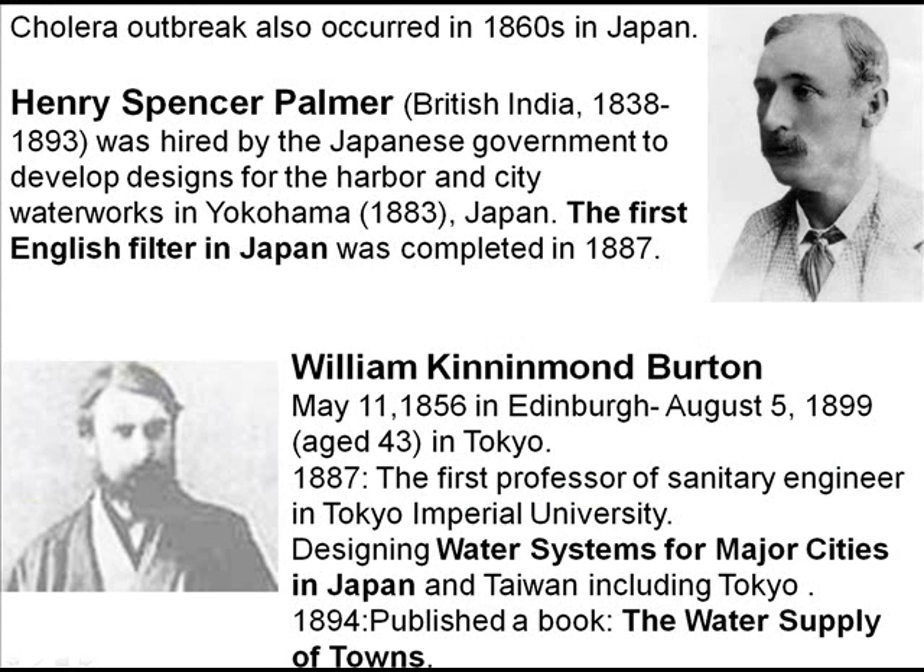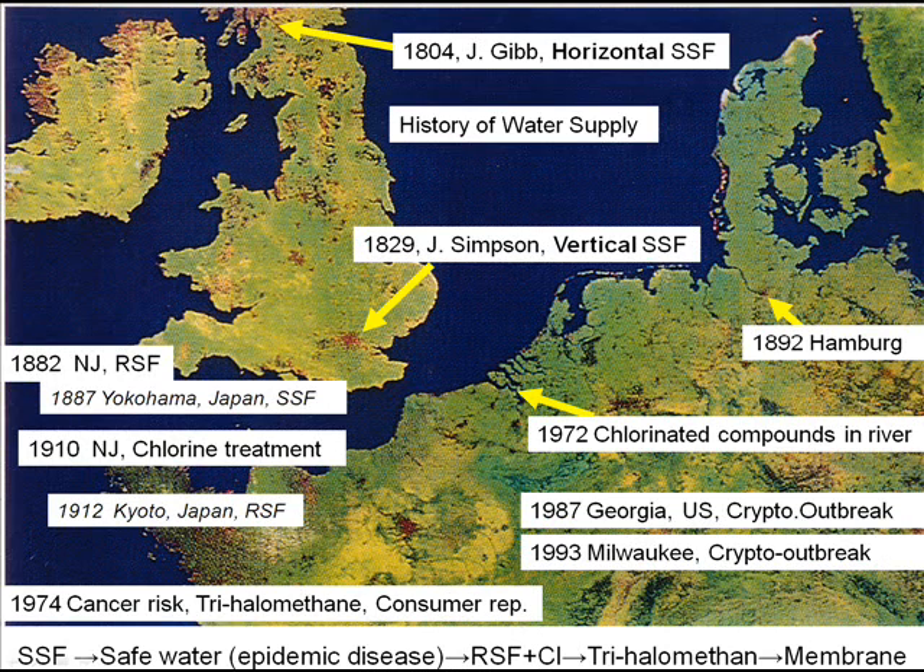English filters were introduced in Japan by two British engineers. Henry Spencer Palmer made the first English filter in 1883, and William Kinmond Balton designed water systems for major cities in Japan. Rapid sand filtration by chemical treatment was invented in the United States 130 years ago, and 100 years ago chlorination was adopted. People embraced this new chemical technology all over the world.